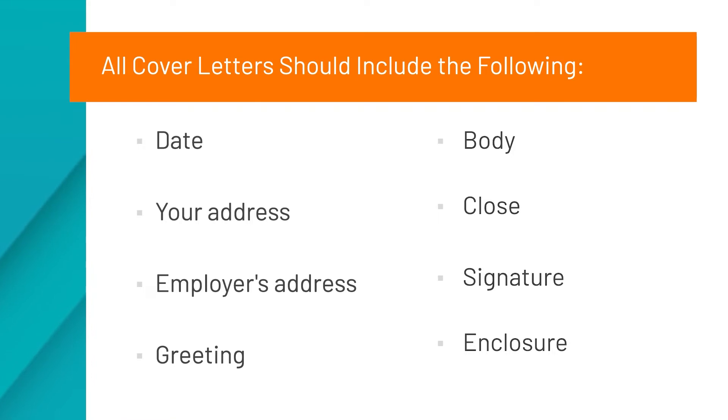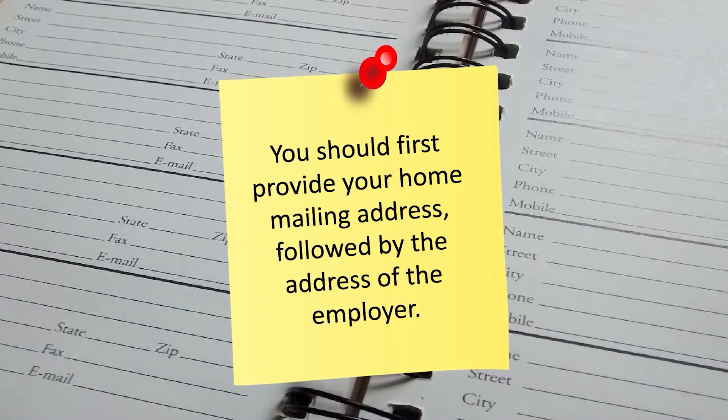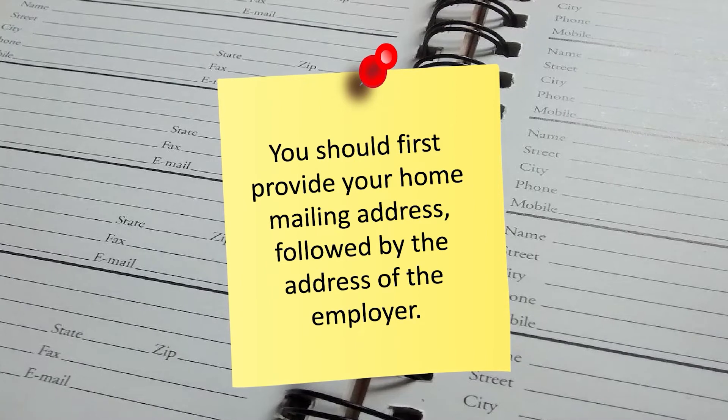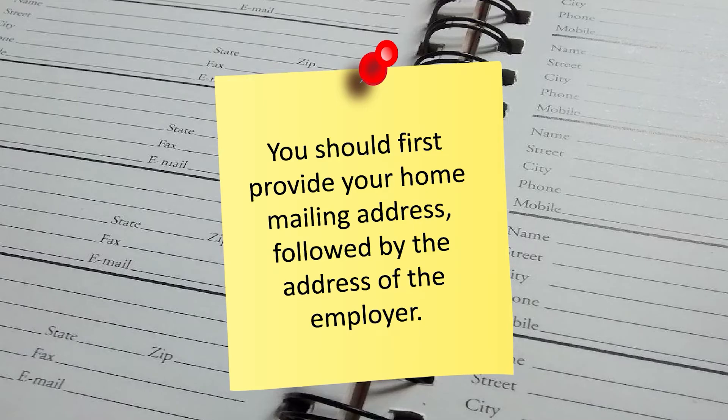In most cases, cover letters are written on documents separate from emails. Make sure you include the date you write the letter in the upper left-hand corner. It is recommended that you use the month, day, and year format — something like January 27, 2009. You will include addresses next: first your home mailing address, followed by the address of the employer, with an extra space between the two so it does not look confusing.